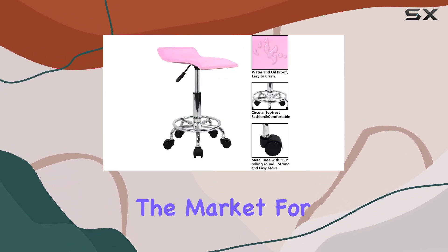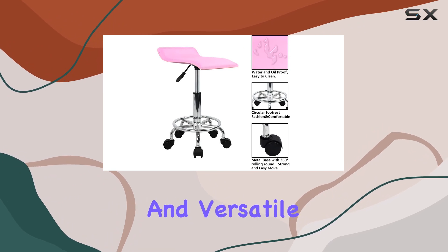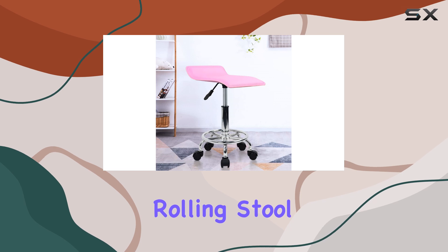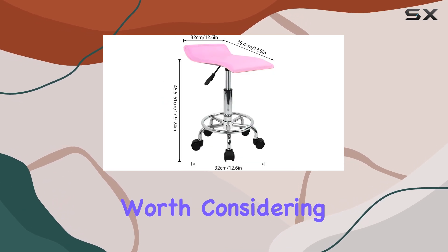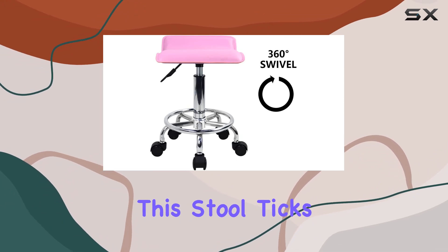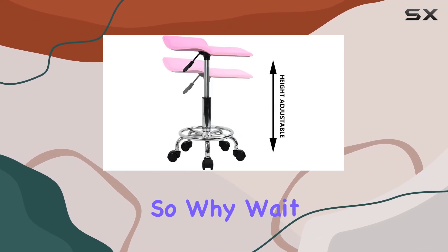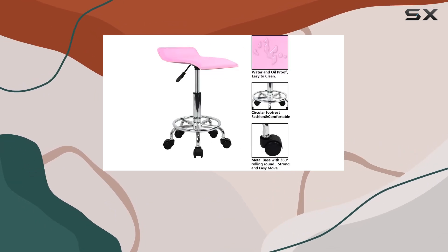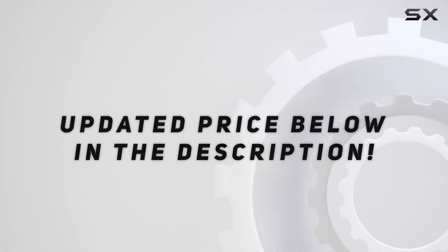Overall, if you're in the market for a stylish, comfortable, and versatile seating solution, the Ktoner Square Height Adjustable Rolling Stool with footrest is definitely worth considering. Whether you're furnishing a professional setting or upgrading your home office, this stool ticks all the boxes. So why wait? Elevate your seating experience today with Ktoner. Check out the video description for the updated price.